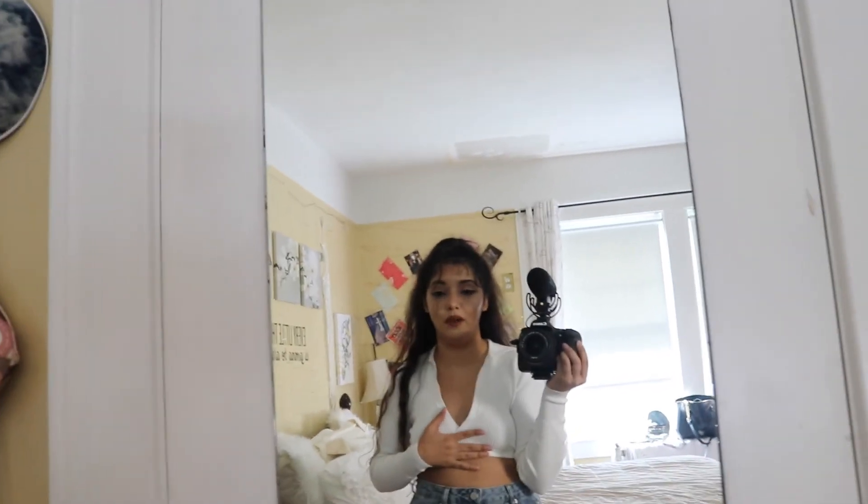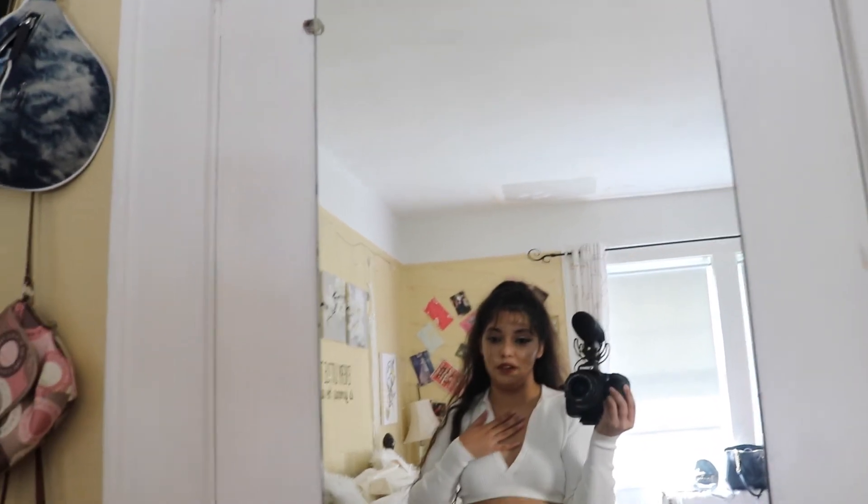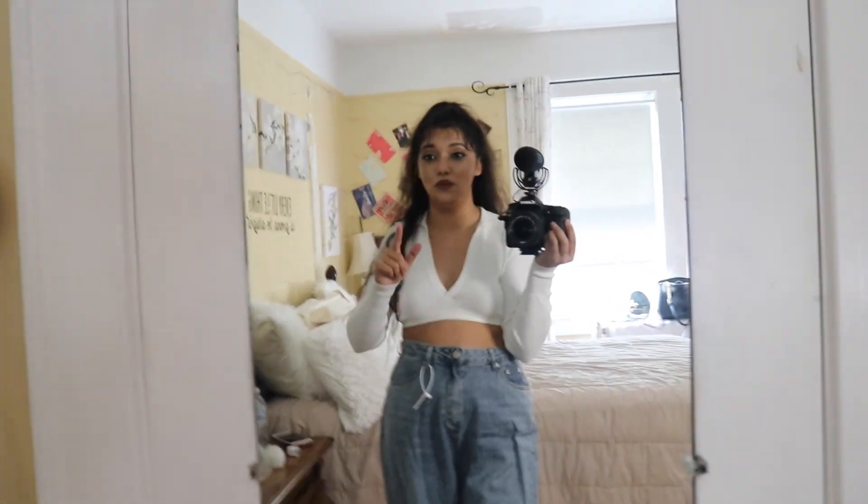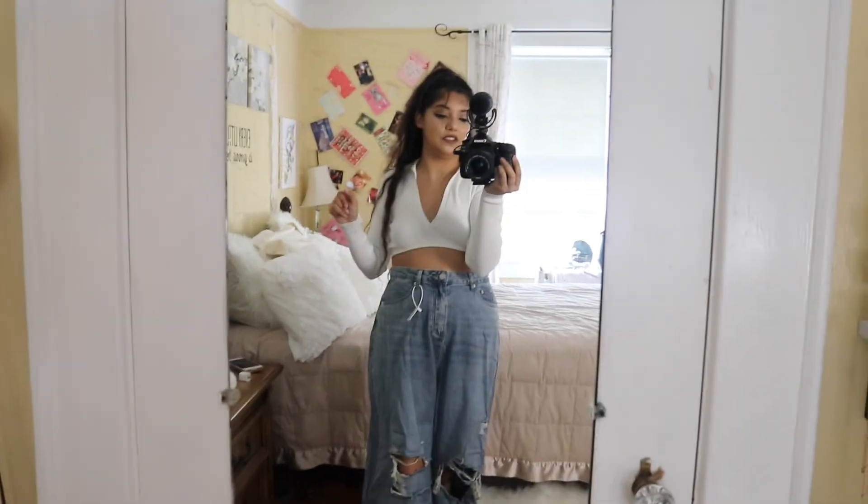Anyways, that was all the jeans I had to show you today. I hope you guys really enjoyed this video and I hope some of these jeans end up in your collection. Most of the jeans I showed were a size 6 or a size medium. One was a US 4 but that was too small on me. Make sure you know your measurements before buying jeans because sizing can run small or large. If a website doesn't have a size guide, be careful. I hope you guys enjoyed this video — thank you so much for watching, bye!